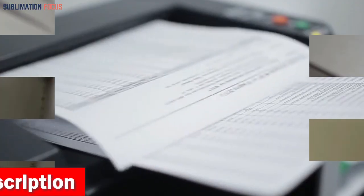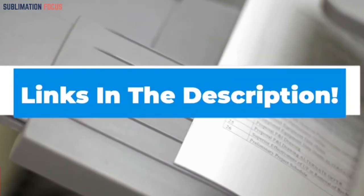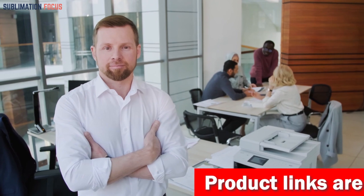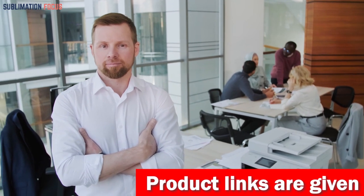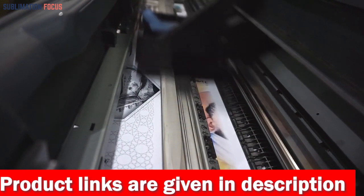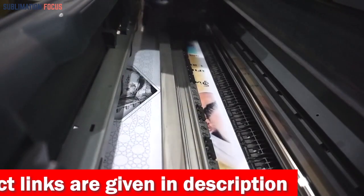To buy this LaserJet printer, check out the link mentioned in the description box below. After reviewing each of the five best laser printers for business cards, you now have a clear idea of which one you should go for. With their top-notch features, you can enjoy peace of mind, knowing that your prints will always be printed perfectly and quickly.